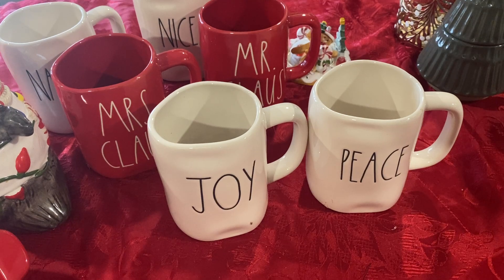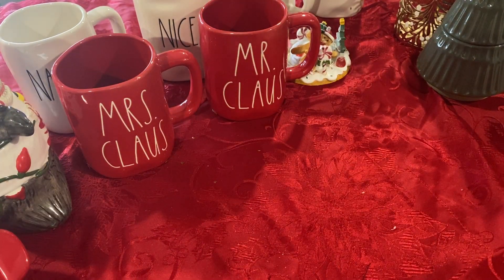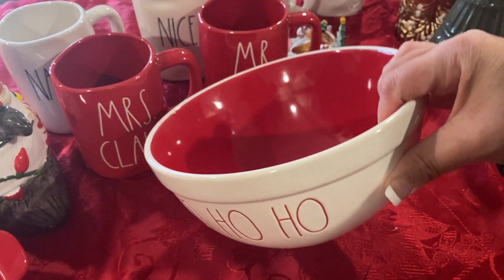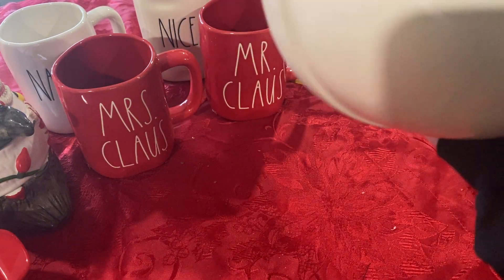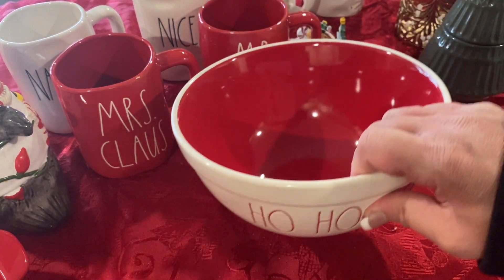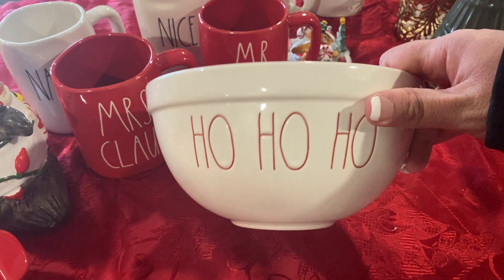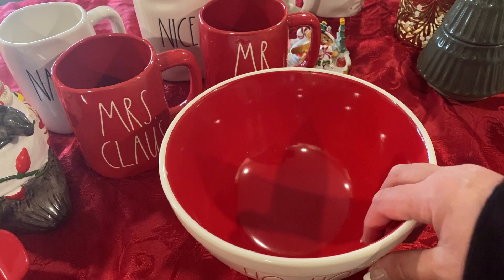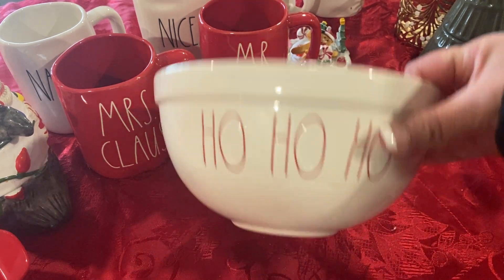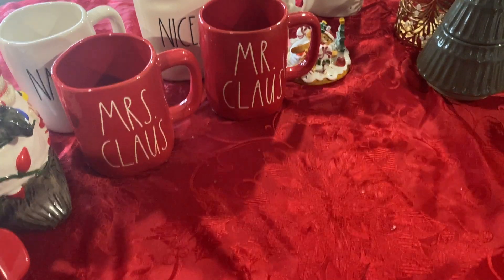I got a fun bowl. And then I have a Ray Dunn bowl — it just says Ho Ho Ho on the inside. This bowl was $14.99, and honestly I think I got ripped off. It's not a big bowl — it's actually pretty small. But it's cute and it goes with the decor, so not going to complain.